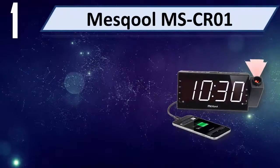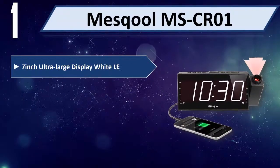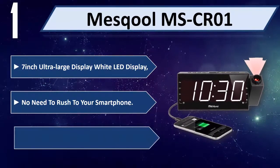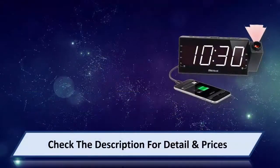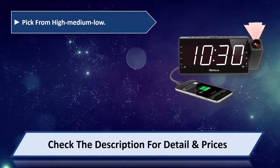Number 1: Messful MSCR01. Features a 7-inch ultra large LED display. No need to rush to your smartphone — it projects ultra-clear time onto your walls or ceiling. You can pick from high, medium, or low brightness settings.